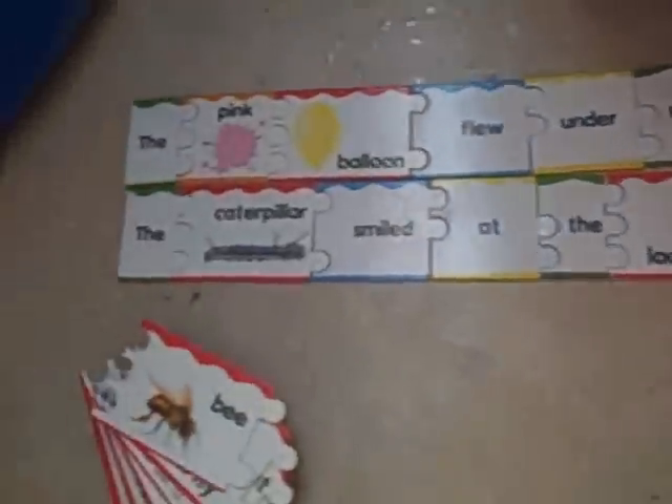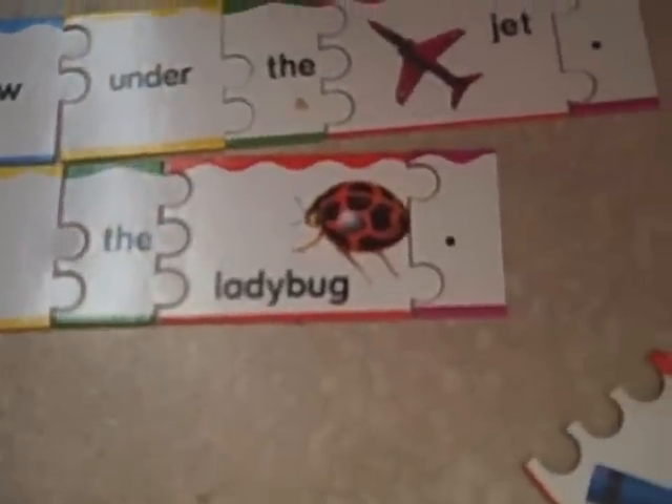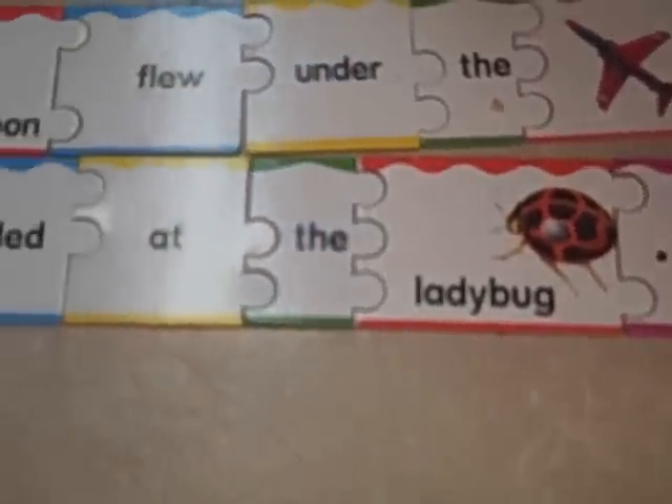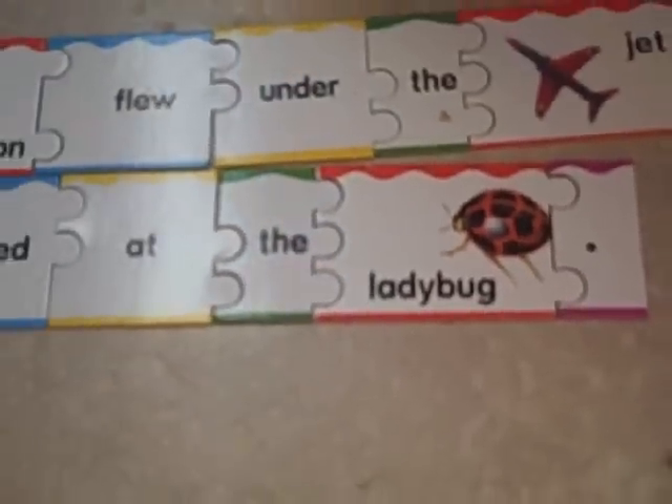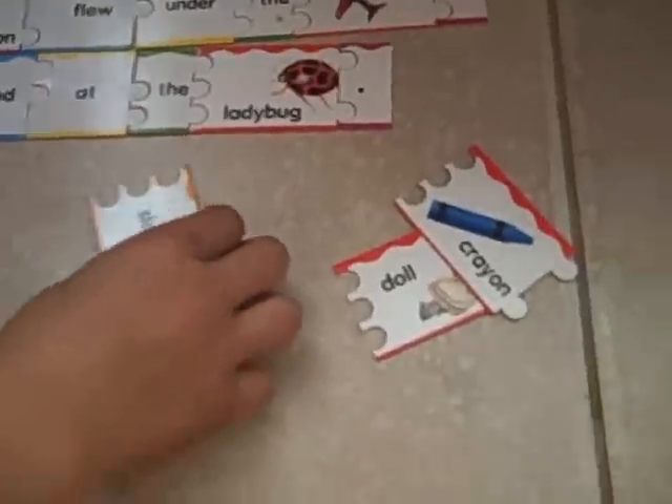We have letters too. That's pretty cool. Oh, here's our adjectives. The caterpillar smiled at the ladybug. Very cool. You could add some adjectives in there — the what kind of caterpillar smiled at the what kind of ladybug. The slow caterpillar smiled at the yellow ladybug.